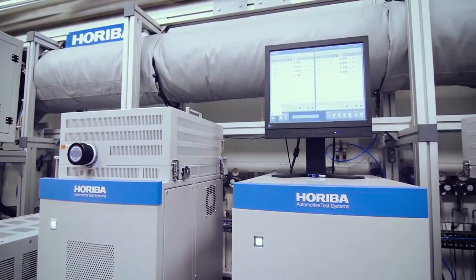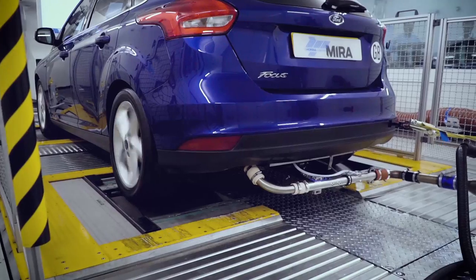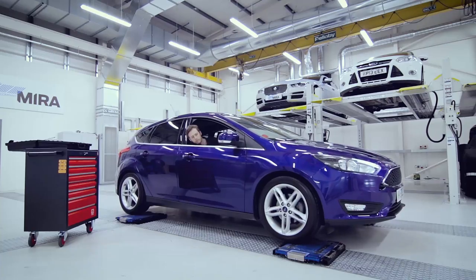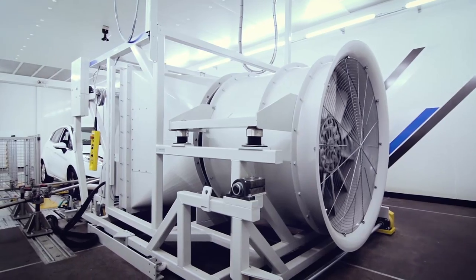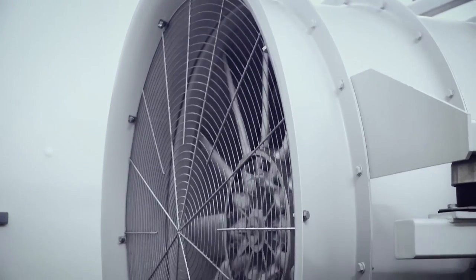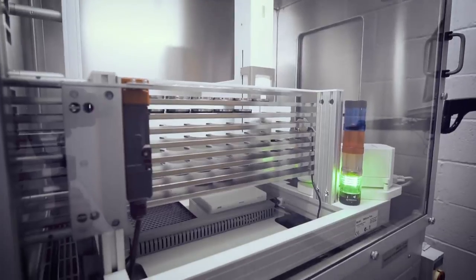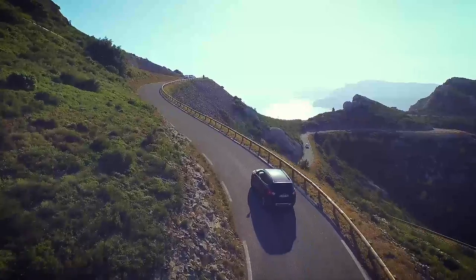Horiba is the most trusted manufacturer of emissions analysis equipment within the automotive industry. As part of Horiba, we are able to provide our customers with access to the latest equipment. Our cutting-edge facilities, emissions testing experience and international presence means we are able to deliver fast, reliable and cost-effective RDE testing for customers around the world.